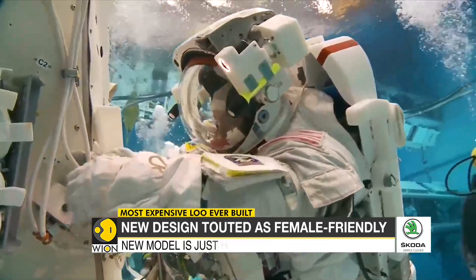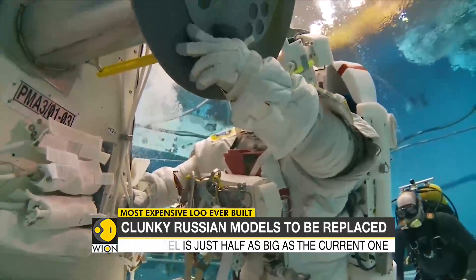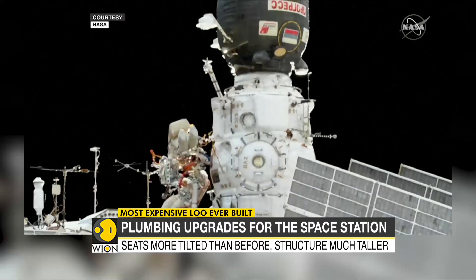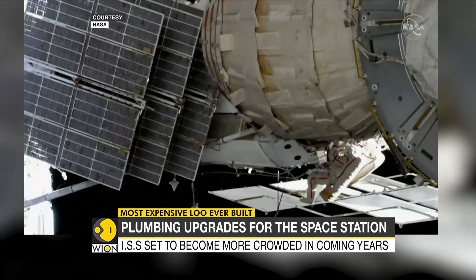A few subtle changes have been made to make the new model better suited for women. The seats are more tilted than before, and the system as a whole is much taller. The old ones, on the other hand, are more convenient for men — something many women astronauts have raised in the past.